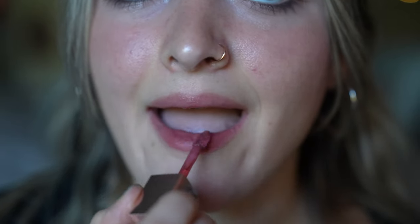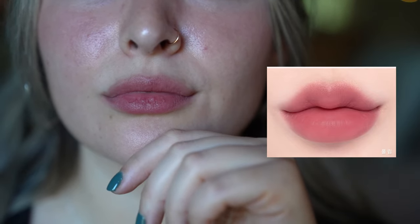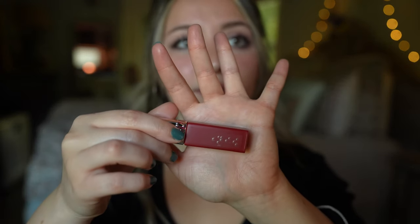It's a very layerable tint and the more you put on the darker it gets. I'm just putting on a second layer. So pretty — so next we're trying Garnet.